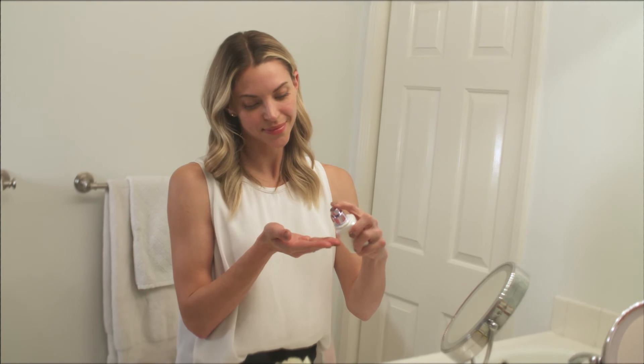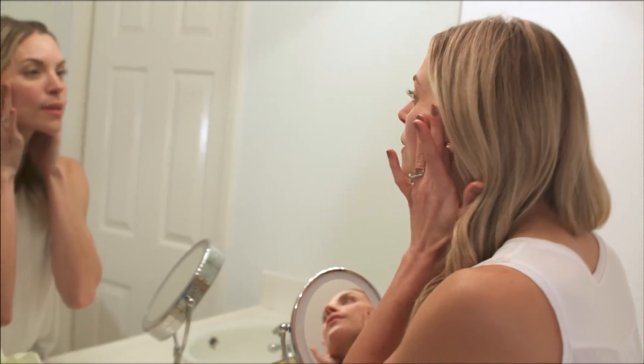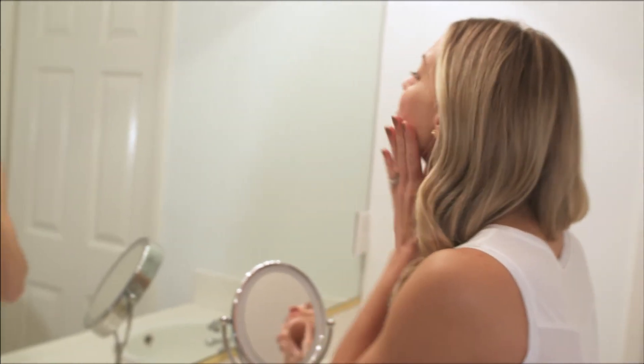Since becoming a mom and being pregnant twice, I definitely have some acne marks on my chin. Since I'm an olive skin tone, they tend to stay a little bit purple. So I really wanted something that would help even out the skin tone in that area and also brighten it as well.